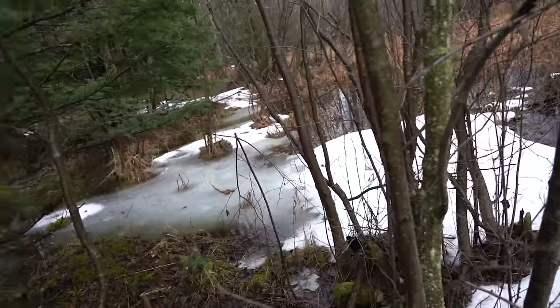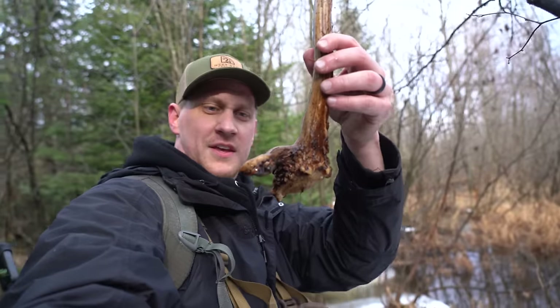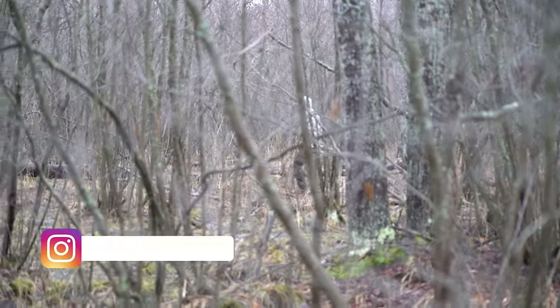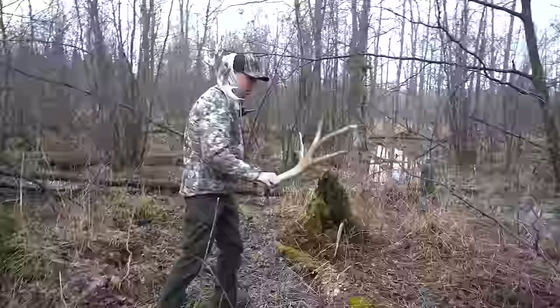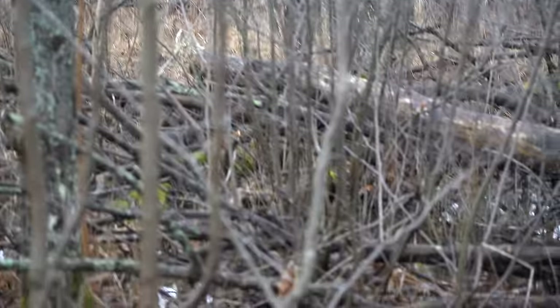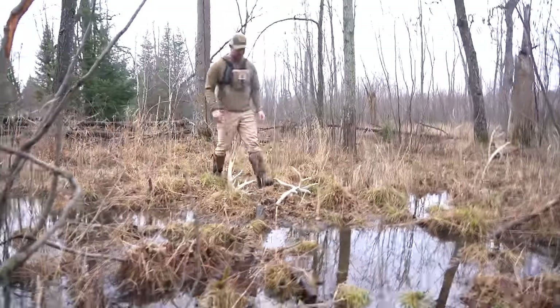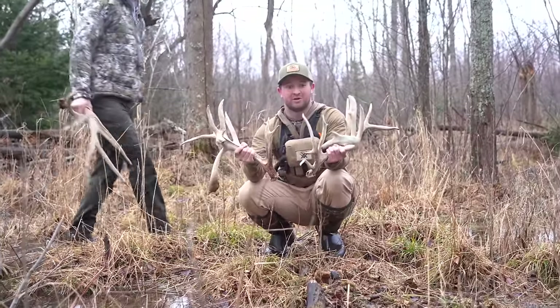I spotted this one from a ways away. Oh dude, he's got a freaking drop tine! Dude, freaking drop tine spike. He's probably bedding right here. That's nutsack. That's his name? We call him nutsack. He's a two year old. Two year old?